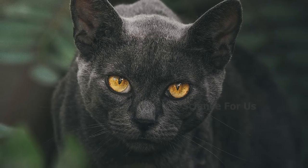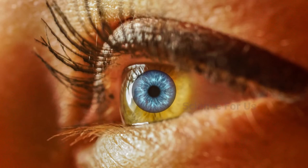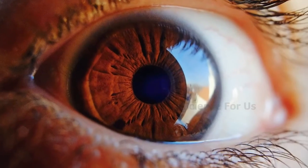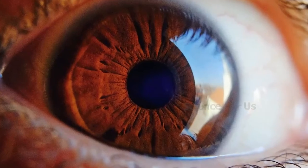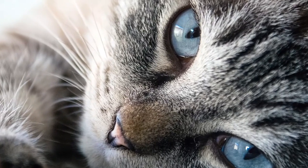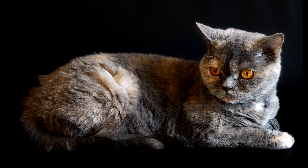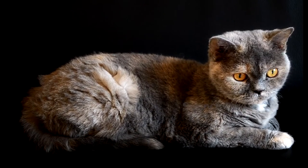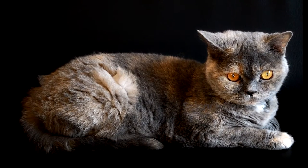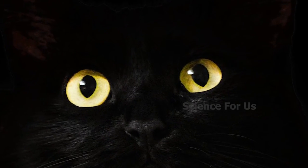The extra rods aren't the only advantage cats have. Our pupils can widen and narrow to let in more or less light depending on how bright it is, but cats' pupils widen much more than ours. Additionally, cats have a reflective tissue behind their retinas that basically bounces the light around inside the eye so that the eye needs less input to see. This layer is also why your cat's eyes glow in the dark.